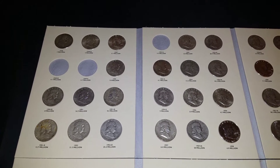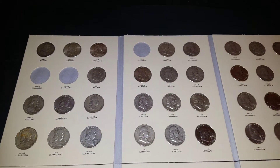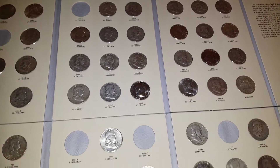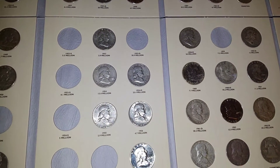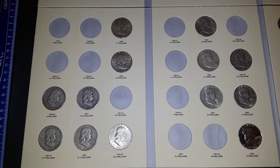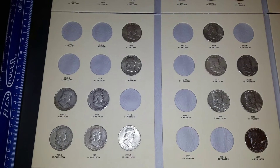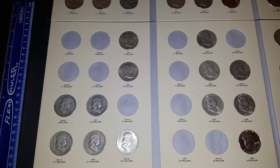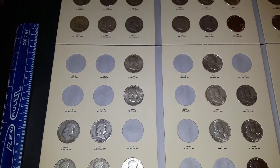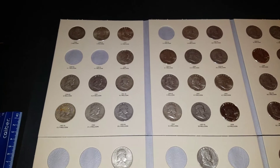Hello YouTube, I learned something new today and I'm sure most of us don't know about it. Did you know that there was a double strike on Benjis that created what they call Bugs Bunny teeth? They actually look like fangs. Now, because of coinhelpu.com or the CoinHelpU YouTube channel, I'm going to have to go through all of my Benjis looking for teeth.